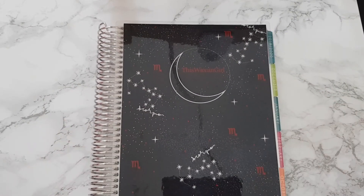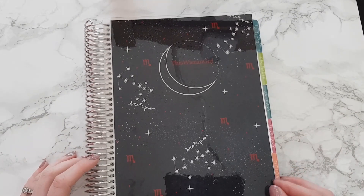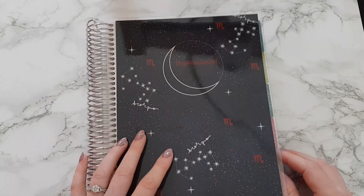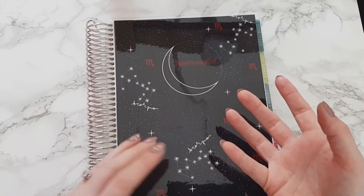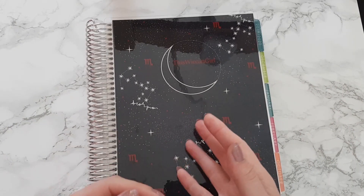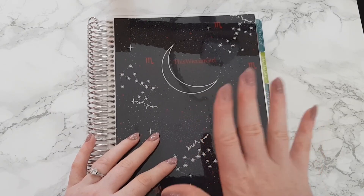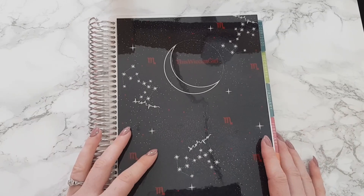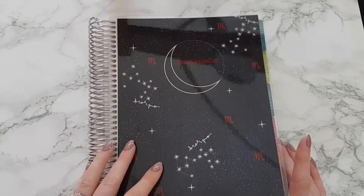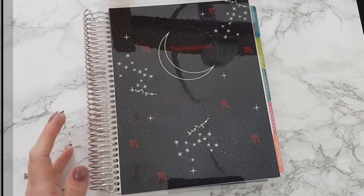So that is my planner for this year — I am very, very happy with it. My first plan-with-me will be laying out the budget for October, but I won't actually be writing in my numbers because that's something I keep private. My October monthly will be filmed very soon and going up maybe Tuesday. Thank you so much for watching and I'll see you in my next video — bye guys!